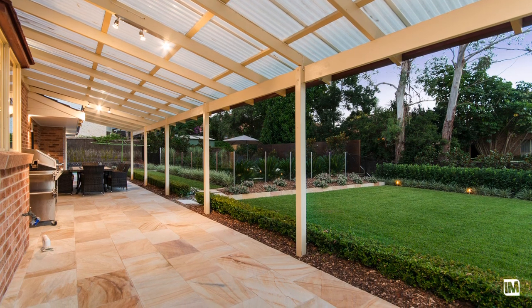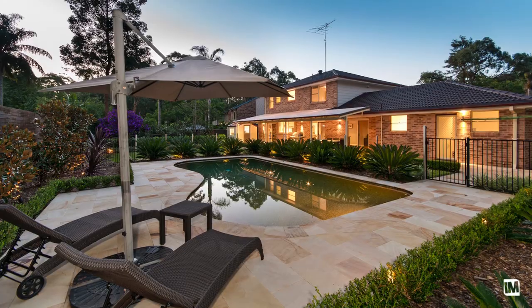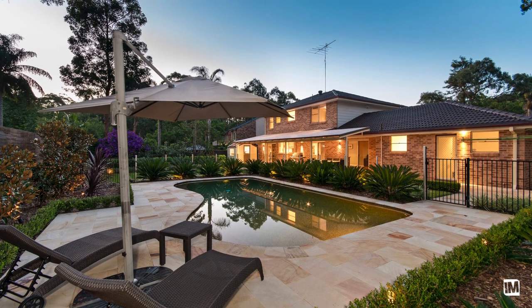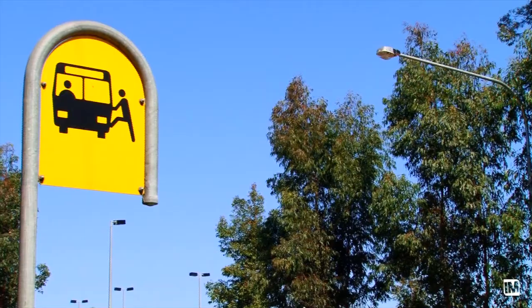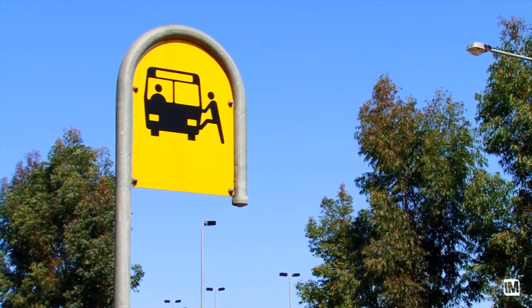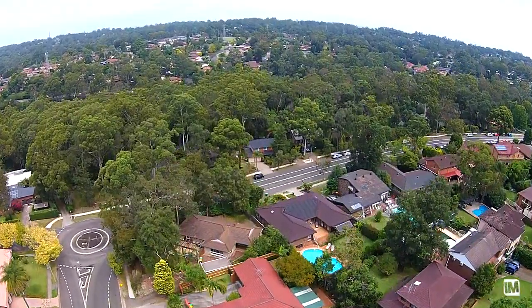Entertaining and everyday family living is enhanced as you step straight out to this amazing backyard. Level lawns, lush manicured gardens and a sparkling in-ground pool will make any family occasion one to remember in a yard like this. This location has the lot — quiet cul-de-sac, minutes walk to a bus stop, and to top it off, the wonderful Cumberland State Forest just up the road for families to enjoy.